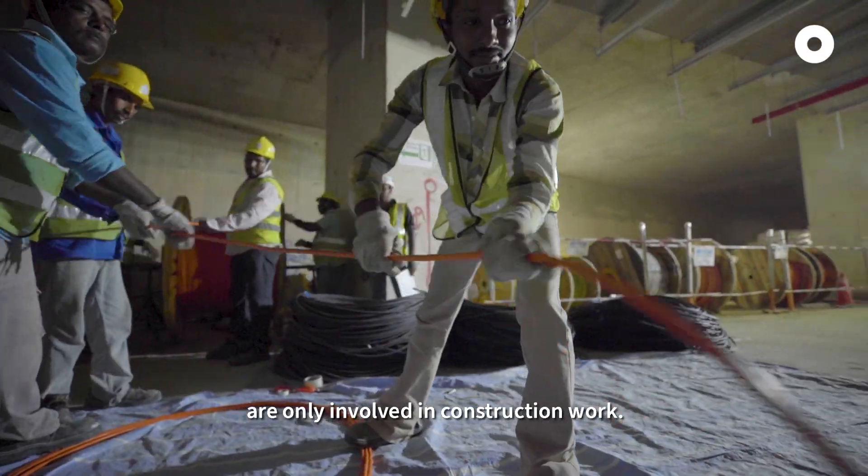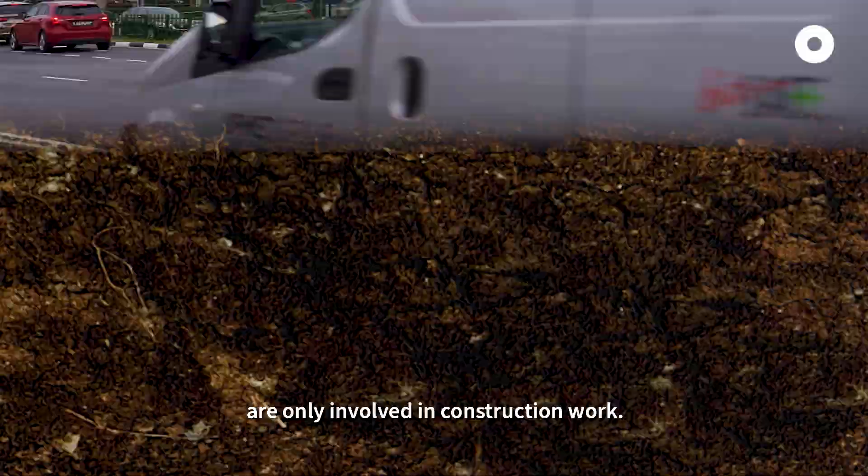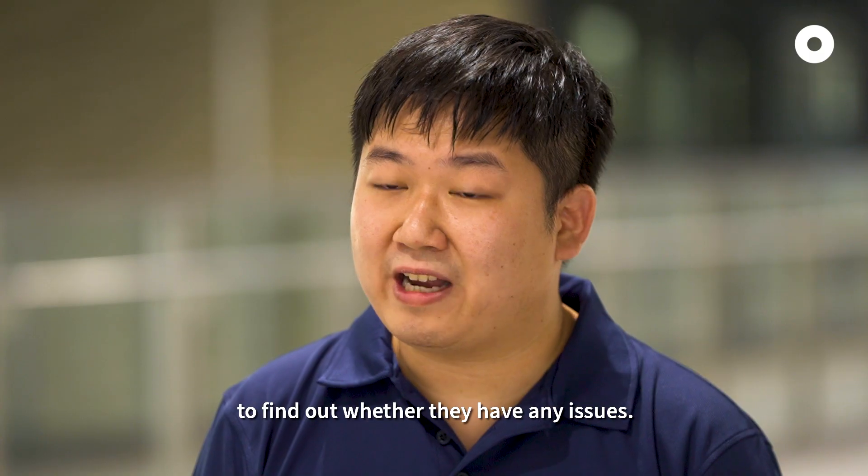Most people think that the engineers are only involved in the construction work. But we actually engage the neighbours to find out whether they have any issues.